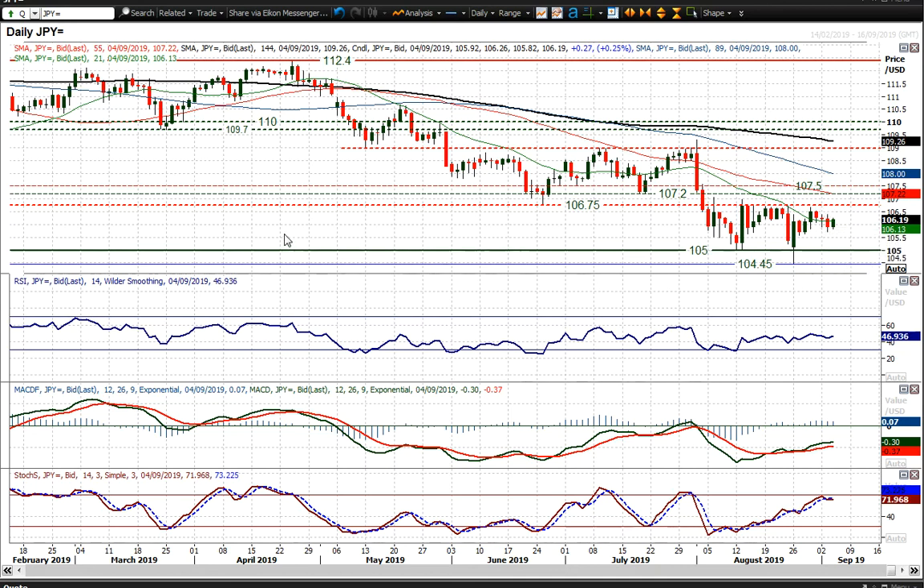A little bit of a tick higher on improved sentiment today. How sustainable that is — I'm not going to be changing any real view on dollar-yen until that 106.75 to 107.50 area of resistance is breached. Closing level, you'd want to see certainly above 106.75 to really start to think that a recovery is possibly sustainable, but for now I think you've still got to treat rallies as a chance to sell.